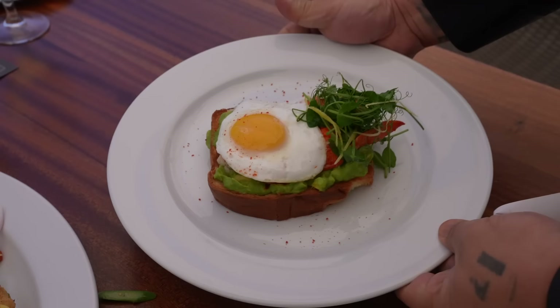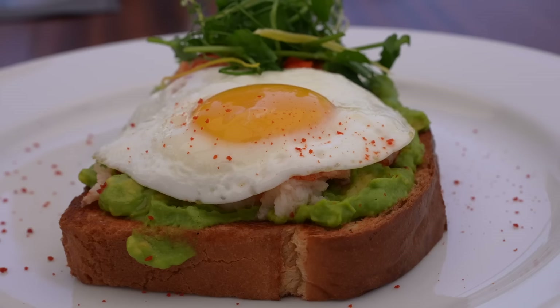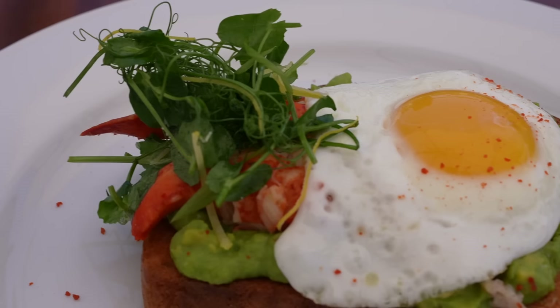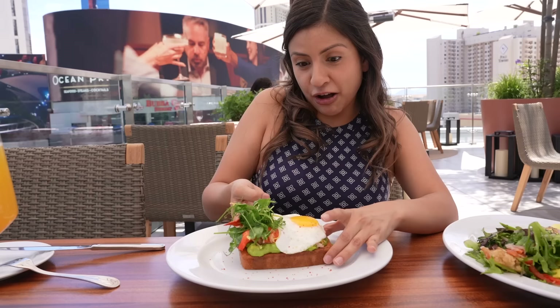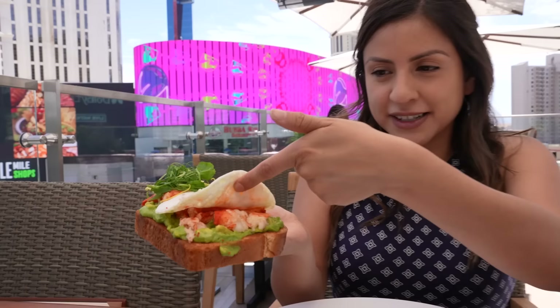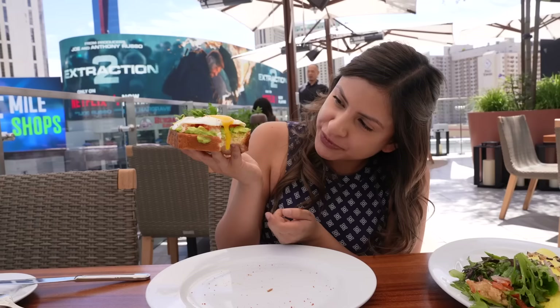We're going to start with the lobster toast. This is a toasted brioche smeared with avocado spread, topped with lobster claw and tail meat, a sunny-side-up egg, and some greens. This is heavy — it's all the lobster meat, look at that. I'm going to make a mess — there's a drip.